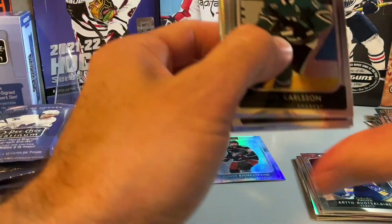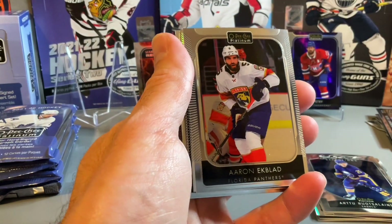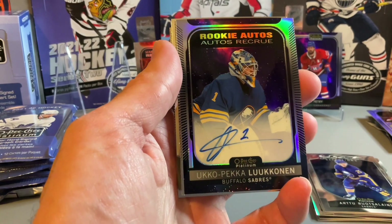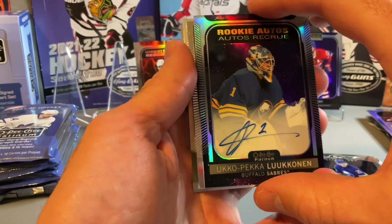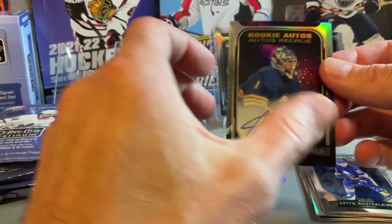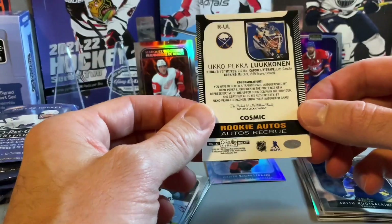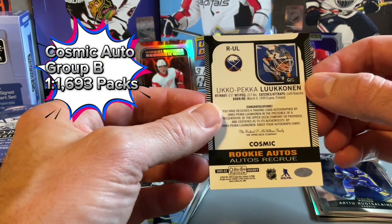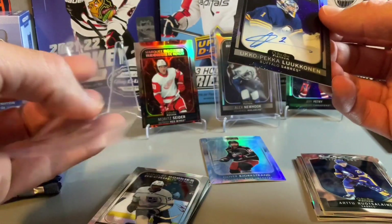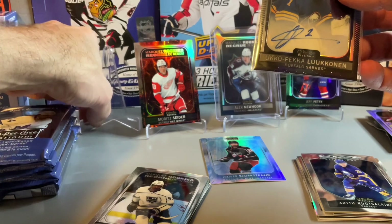Still waiting on our autograph. There's a Jordan Staal on the rainbow. And there's our autograph — on the autograph. Kind of a nice one there, not much for the auto but a nice card, and that's a numbered card as well — that's a Cosmic. Actually no numbering on that one. A nice Ukko-Pekka Luukkonen — Buffalo Sabres goalie. Put that in the sleeve and on the stand.